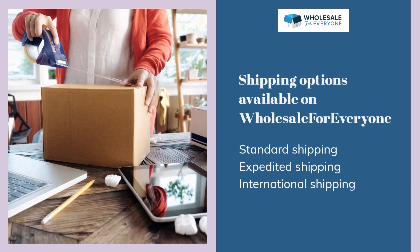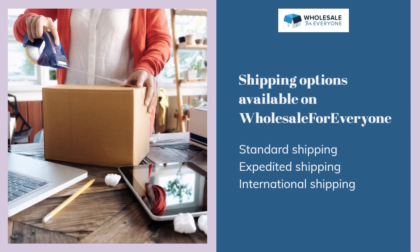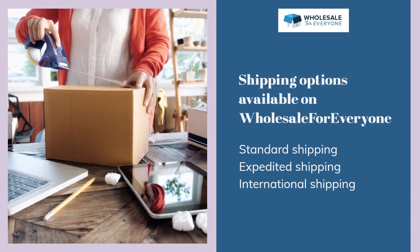Shipping options available on Wholesale for Everyone: standard shipping, expedited shipping, and international shipping.